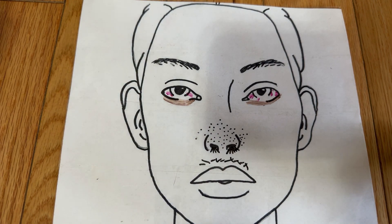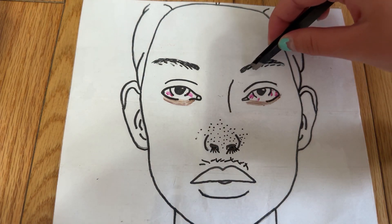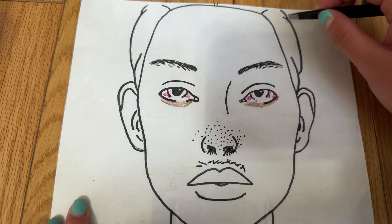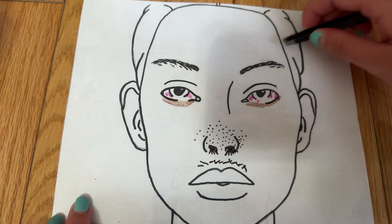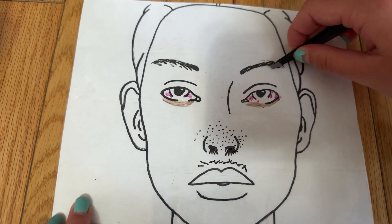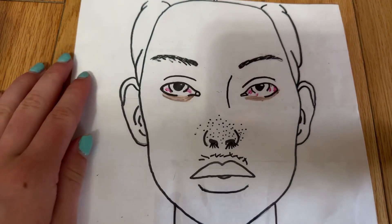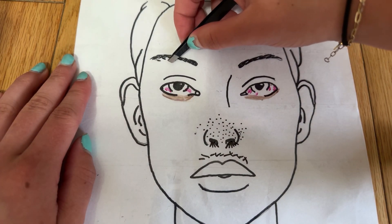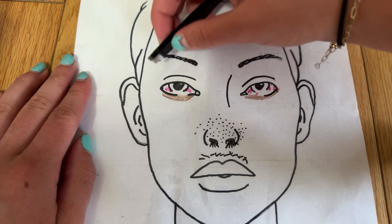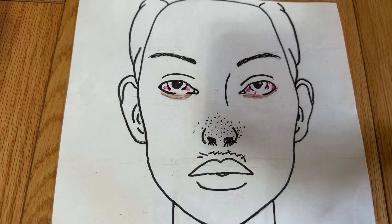Now we're just gonna pluck the extra little hairs underneath your eyebrows. First eyebrow done. Both eyebrows are now done and your eyebrows are looking sleek.